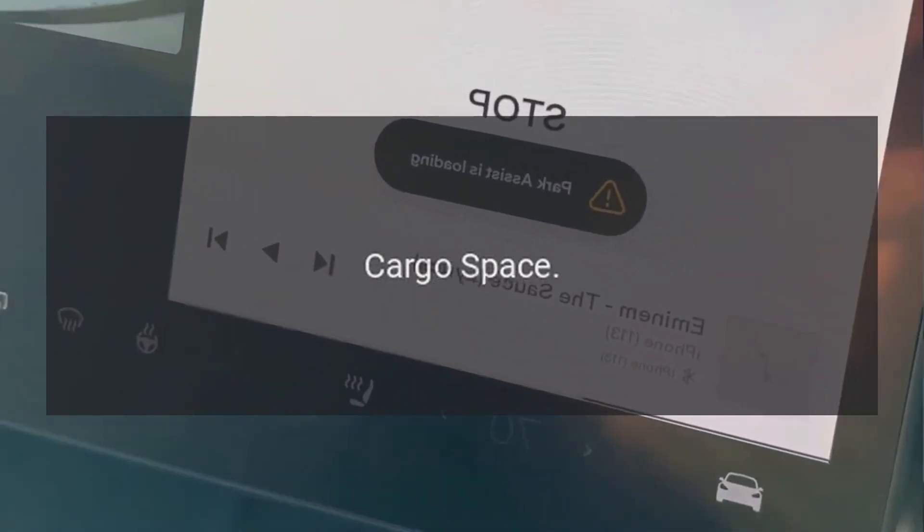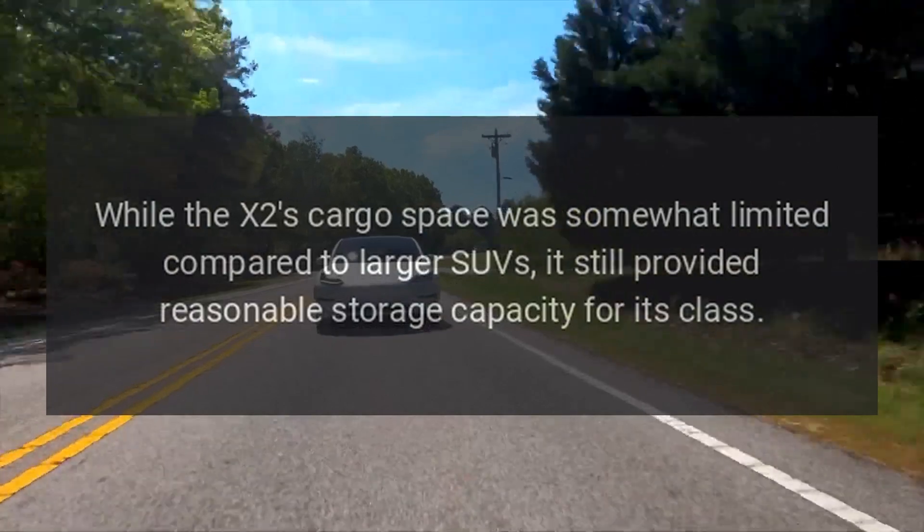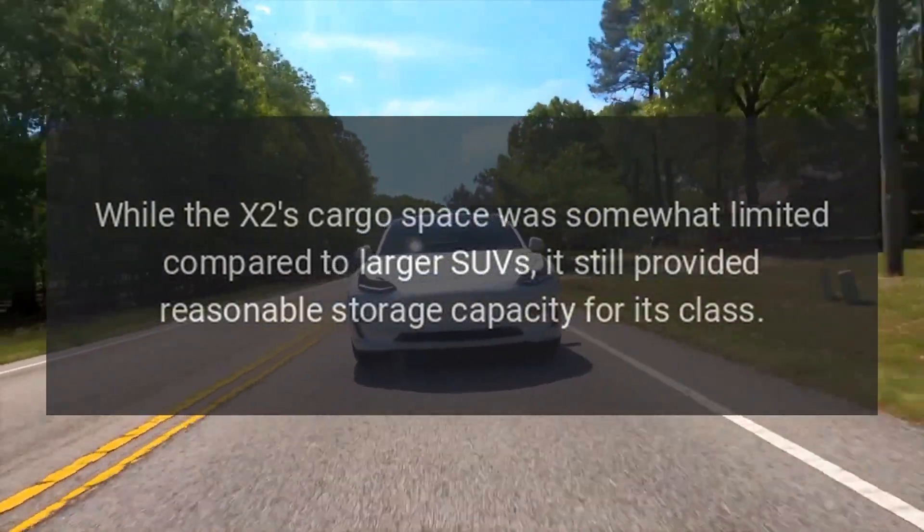While the X2's cargo space was somewhat limited compared to larger SUVs, it still provided reasonable storage capacity for its class.